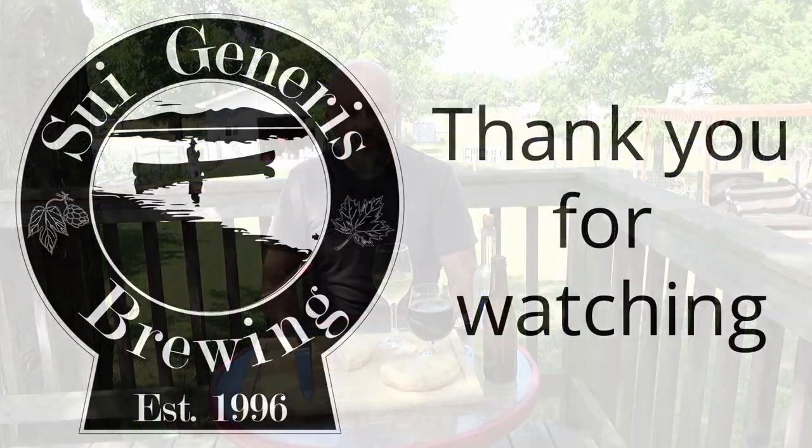That's it for this video — it was a fairly quick one. I just thought I'd share this little experiment with you. It's kind of a fun thing to do and try. Again, if you want to try any of these recipes, there will be a companion blog post linked in the video description where I'll have the recipe for the beer, the cheese, and the wine. With that, I'm Brian — hope you enjoyed and I hope to see you next time.